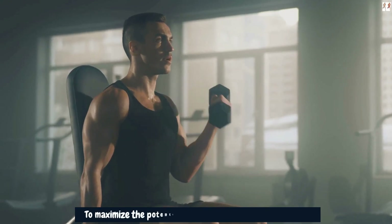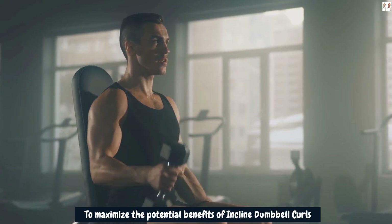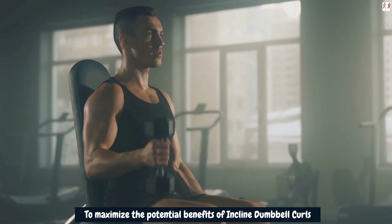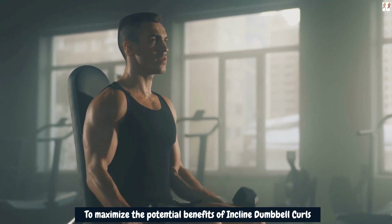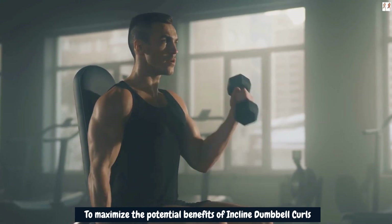To maximize the potential benefits of incline dumbbell curls, it's crucial to perform the exercise with proper form and control. Avoid swinging the weights or using momentum to lift them, as this can diminish the effectiveness of the exercise and increase the risk of injury. Focus on controlled movements, squeeze the biceps at the peak of the curl, and maintain strict form throughout the entire set.